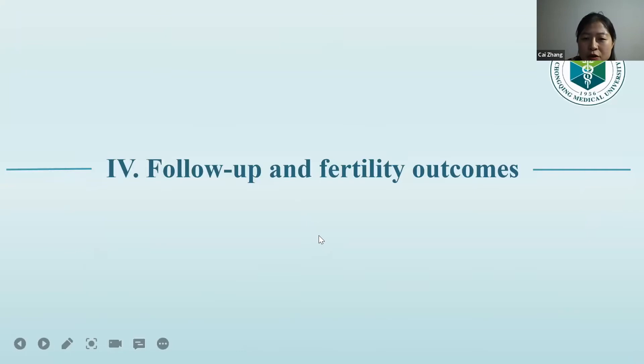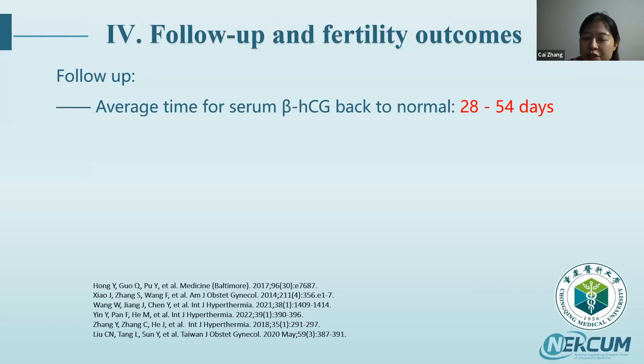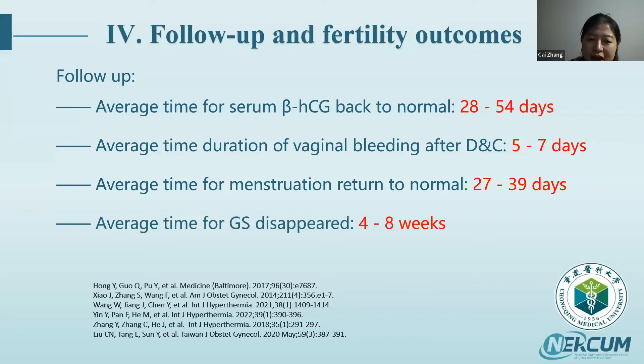For follow-up and fertility outcomes after HIFU treatment of CSP, literature review shows: average time for serum beta-HCG to return to normal is 28 to 54 days; average duration of vaginal bleeding after DNC is around 5 to 7 days; average time for menstruation to return to normal is about 27 to 39 days; and average time for gestational sac disappearance is about 4 to 8 weeks.